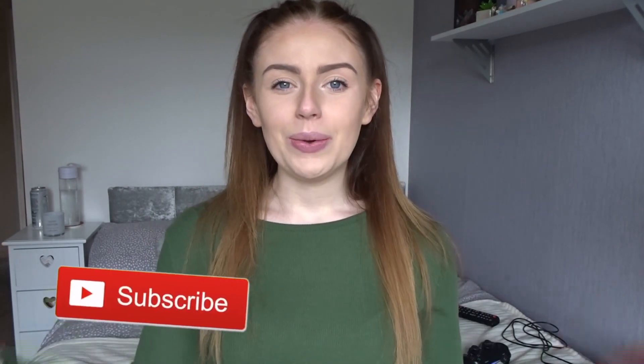Hey everyone, welcome back to my channel, and if this is your first time visiting, then welcome! In this video I'm going to be doing a room tour as I've changed my room around. It's not 100% done as I want it because I really want to get a Hollywood mirror — the mirror with the bulbs — but I haven't got one yet as they are rather expensive. That's the only thing I want to change it up a bit.